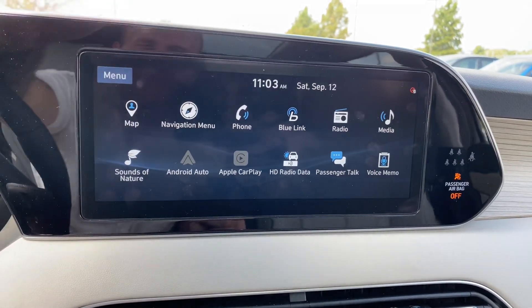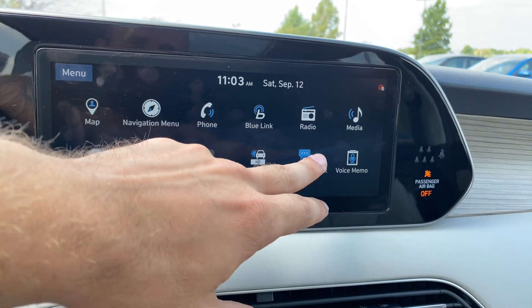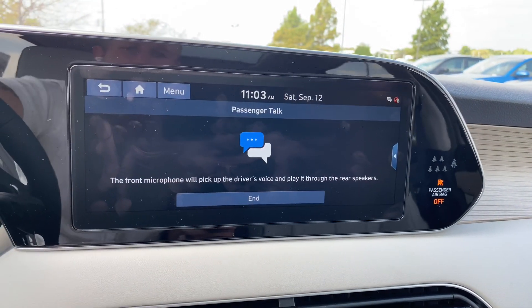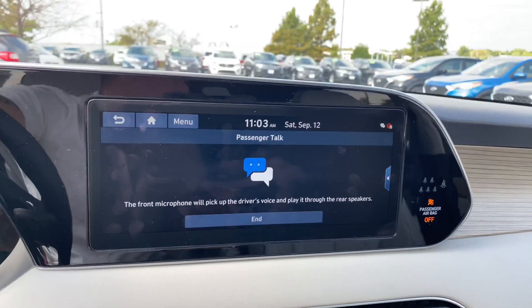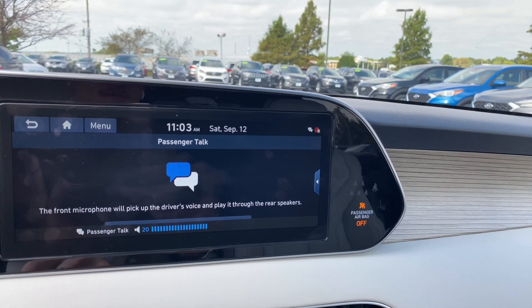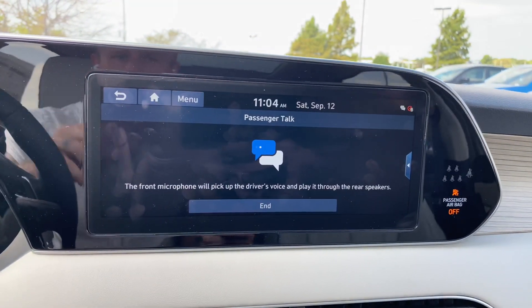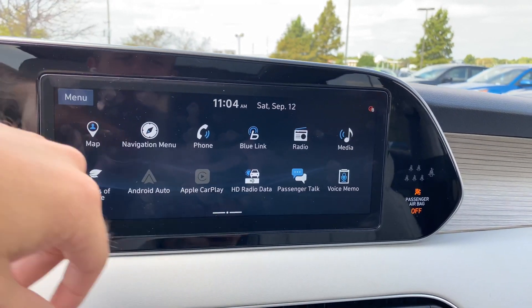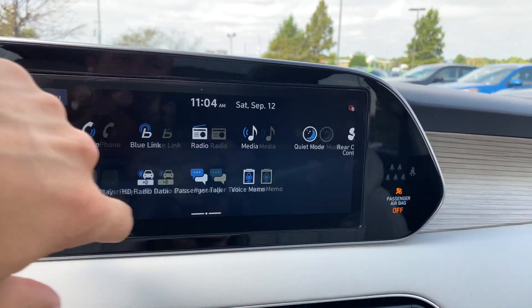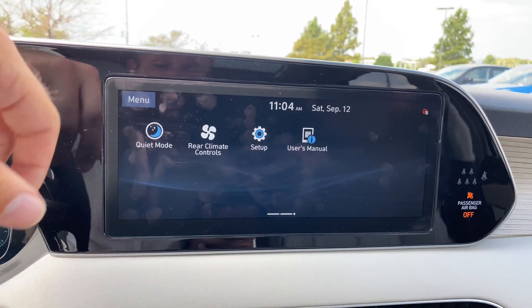We've got Android Auto and Apple CarPlay, HD radio data. Passenger Talk is pretty neat — turn this feature on and everybody in the vehicle can hear you clearly through the speakers. Pretty cool feature. Voice memos — you can also record those in the vehicle. You've also got quiet mode, which is going to reduce the sound settings down to seven and play through just the front two speakers, great for passengers sleeping in the back seats.